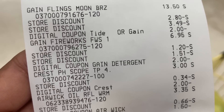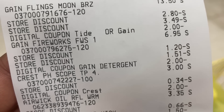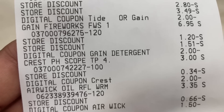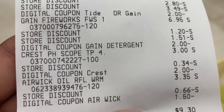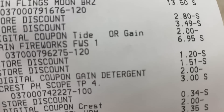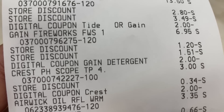Just to let you guys know, I did have a $2 loaded on the Gain Flings, so the $2 did load first. So this would have actually been an $8.30 subtotal instead of $9.30. Still an amazing deal — my subtotal right there is $9.30. As you can see, I did have a $2 coupon on the Gain Flings because that coupon was already loaded. Once it's loaded, you can't take it off, so no biggie.